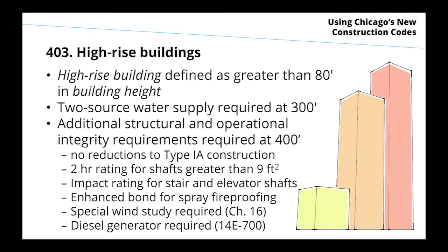The two-source water supply, as today, is going to continue to be required at 300 feet. Additional structural and operational integrity requirements come in at 400 feet — including shaft ratings, structural requirements, a required diesel generator, and enhanced requirements for spraying and fireproofing.